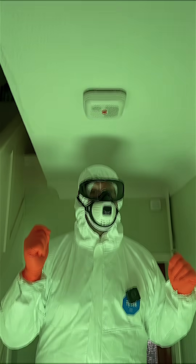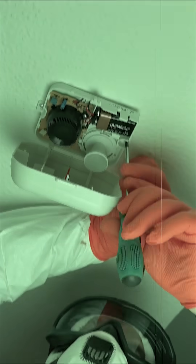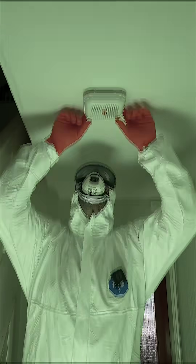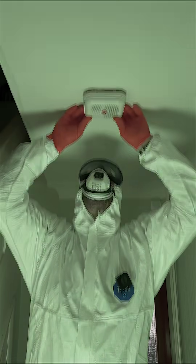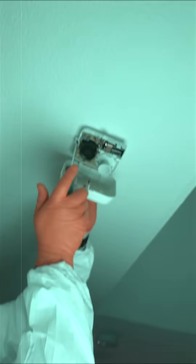This is an ionization smoke detector, and yes, it's radioactive. We carefully took it down and brought it into the studio to see what we were really dealing with. These types of alarms have been around since the 1960s, quietly protecting homes with technology born from nuclear science.